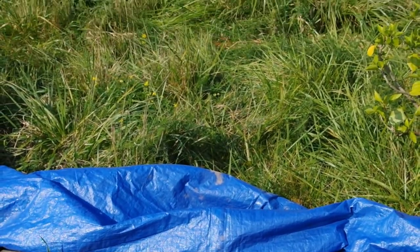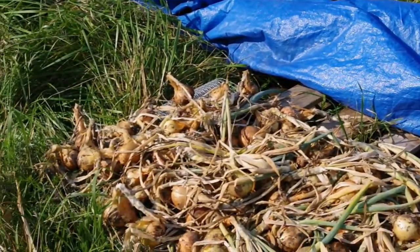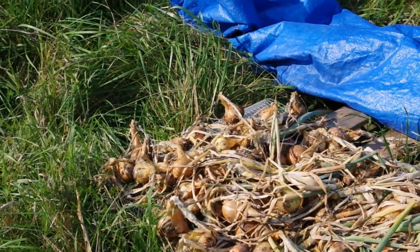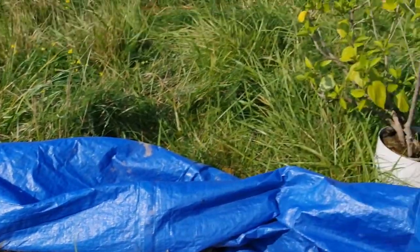Trisha will be taking a lot of those and doing some braiding so that we can hang them in long rows in the garden or in the garage.